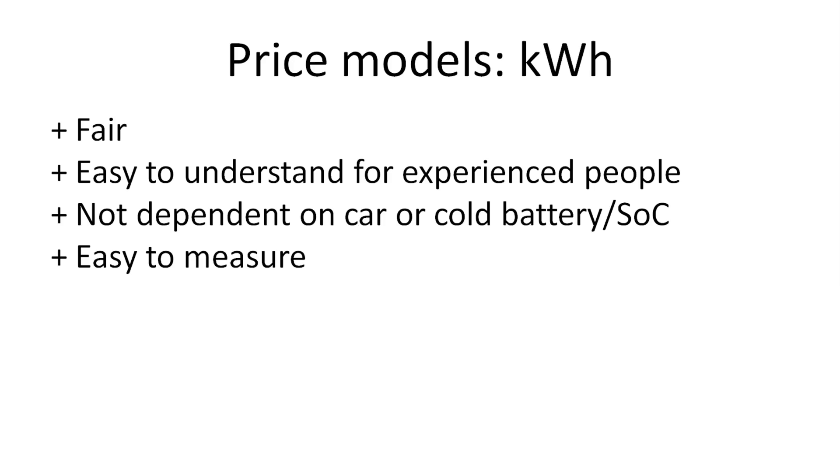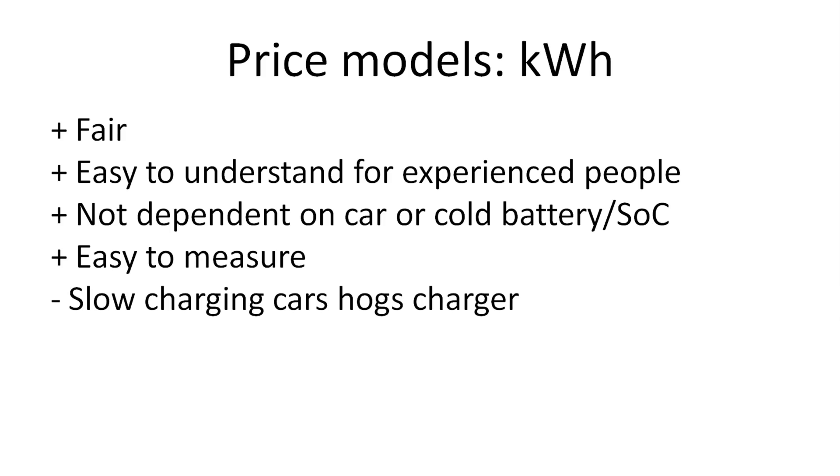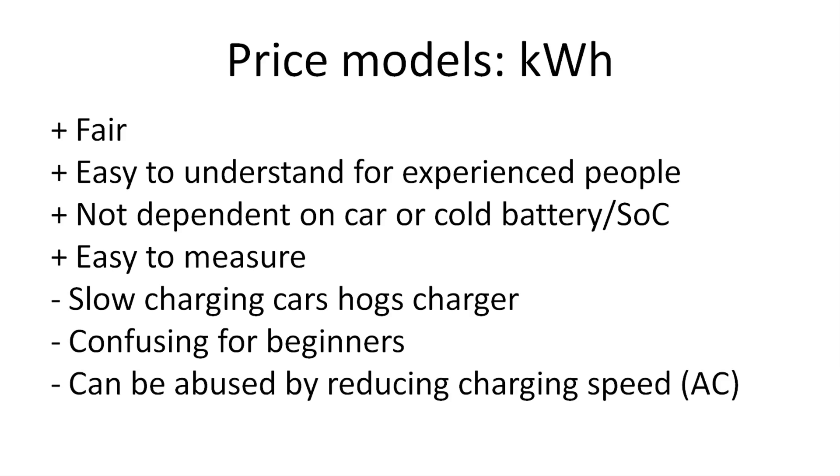But there are some disadvantages because you have slow-charging cars that could hog the charger. A fast charger is a very valuable resource and you don't want people to hog it if others are waiting. It could also be a little bit confusing for beginners because some people mix up kilowatt and kilowatt hours. Another problem is for AC charging, where you can adjust how fast you charge — someone could connect to a 22 kilowatt charger and only pull 3 kilowatt for a long time, effectively using it as a parking spot overnight. So it could be hogged.